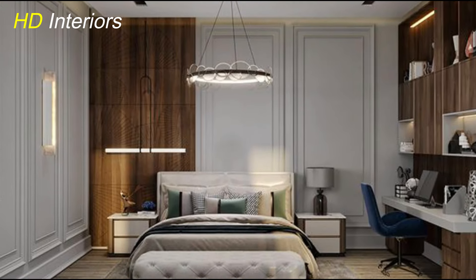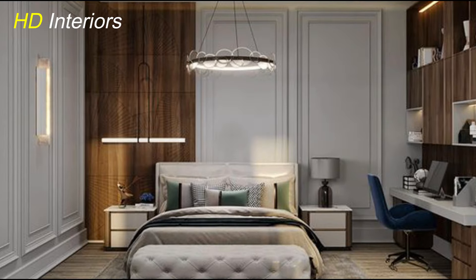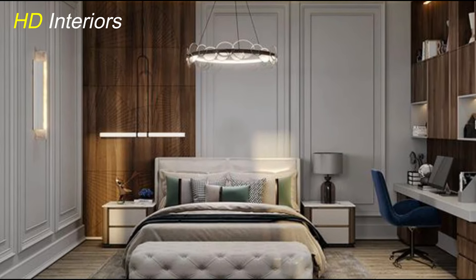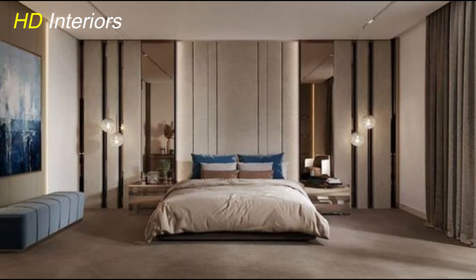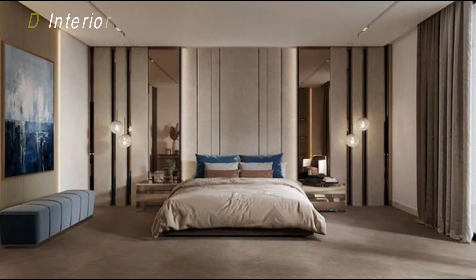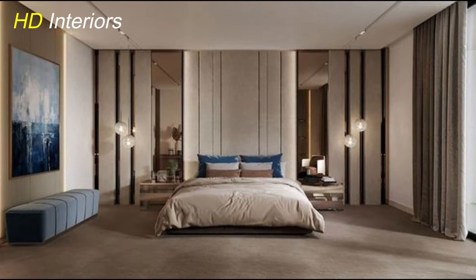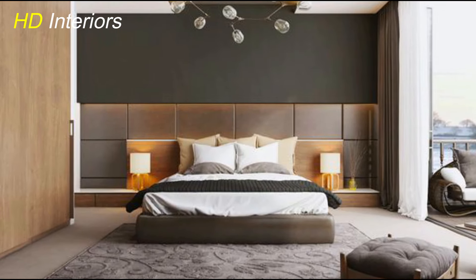Today, we'll explore 7 creative ideas that will help you achieve a modern and inviting bedroom space. Think of your bedroom as more than just a place to sleep — it's your personal sanctuary, a reflection of your style and personality. Whether you prefer sleek minimalism, bold accents, or innovative tech features, we have something for everyone.